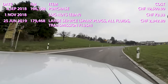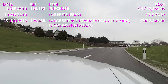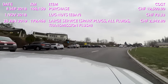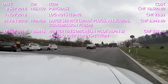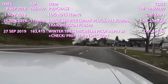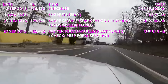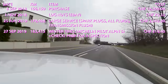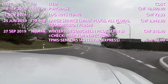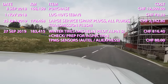In September 2019 at 183,415 kilometers, I bought new winter tires as the old ones were completely worn. I bought Michelin Pilot Alpine 5, which were very reasonable at 816 francs and 40 cents fitted. At the same time I had new TPMS sensors fitted to the winter wheels, as they previously didn't have any. I bought four universal sensors on AliExpress for a total of 80 francs — cheap universal ones that work fine.